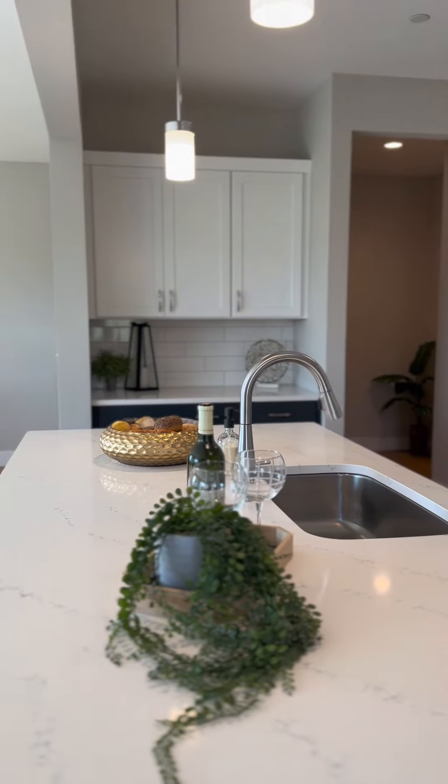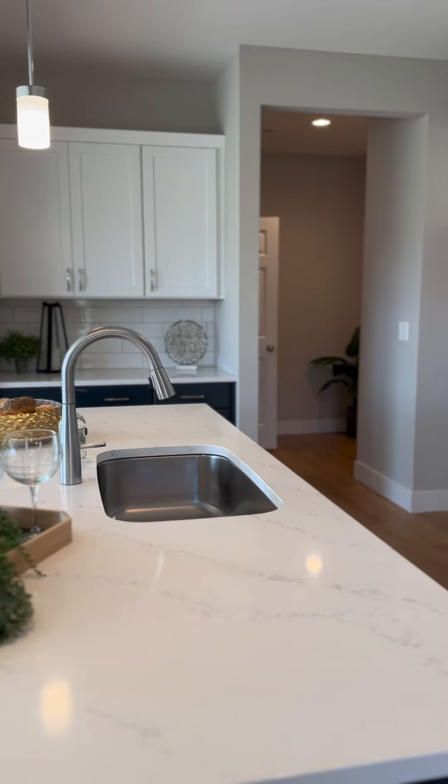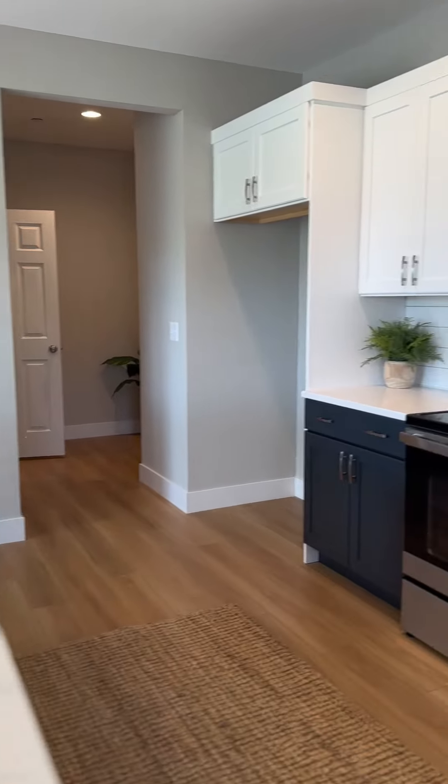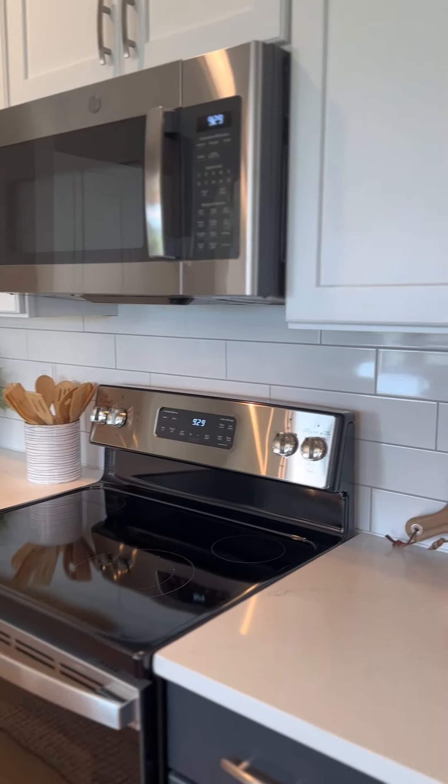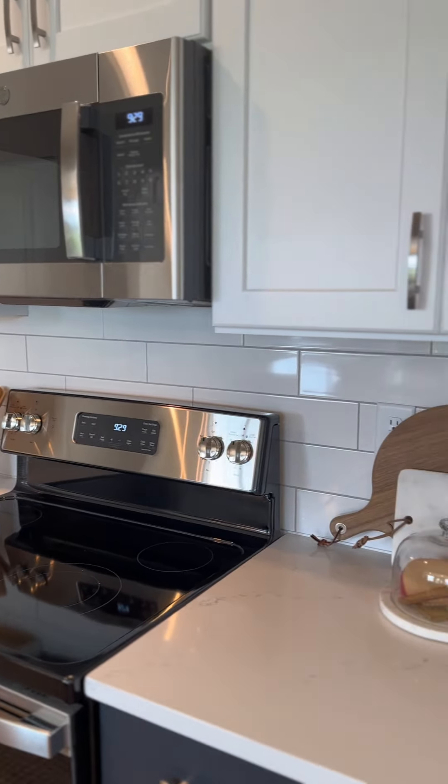Come along with me on this video tour and I'll show you some of my favorite features. The heart of the home, the kitchen, features gorgeous quartz countertops and a classic subway tile backsplash. Plenty of cabinet space keeps everything organized and stainless steel appliances make cooking a breeze.